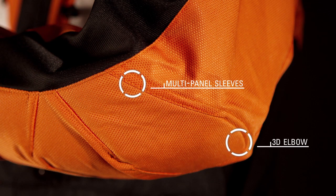Pre-curved multiple panel sleeves afford an excellent fit in the riding position, while an innovative 3D elbow construction with padded reinforcements enhances comfort and shock absorption.